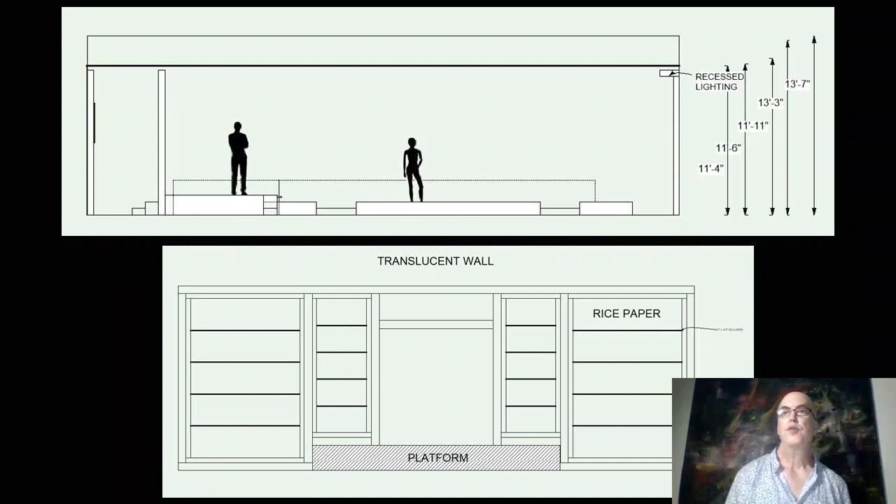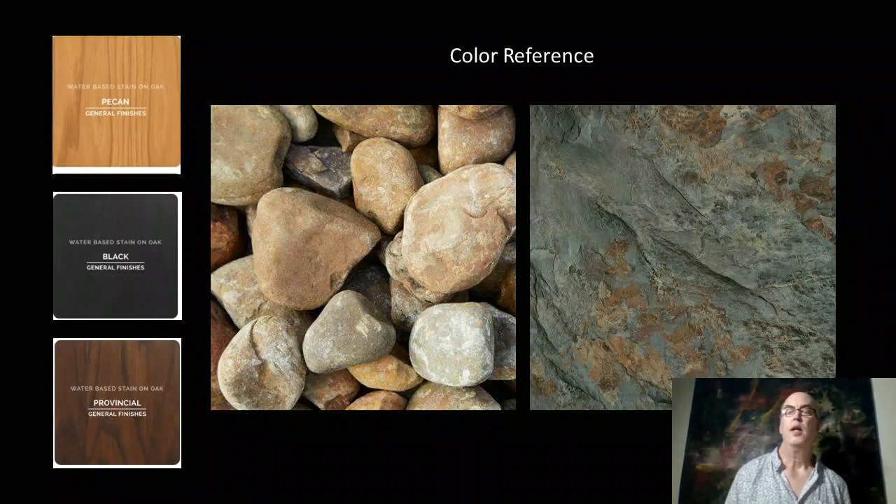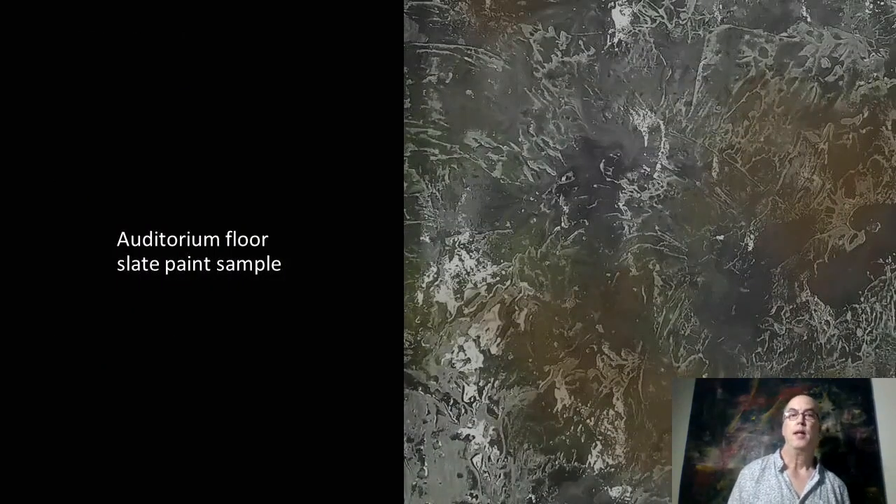A section view confirms the light grid is at 11 foot 6. For color, I wanted to keep everything in basic earth tones — a few different browns for variety with the woodwork — and we filled rock troughs with river rock and created a faux slate texture and paint treatment on the floor surrounding the set. Here's a paint sample I created for that effect.